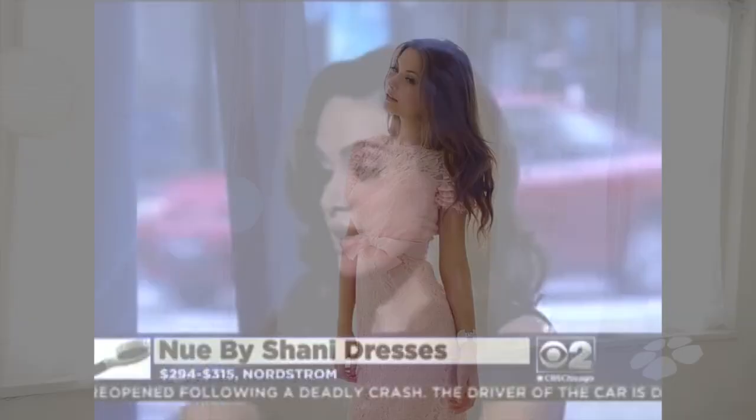Whether it's a not-so-flat tummy or curvy thighs, New by Shawnee has built-in shapewear. The minute you put on one of our dresses, you're going to zip it up and instantly you're going to look great, you're going to feel great, and you're going to be ready to party.